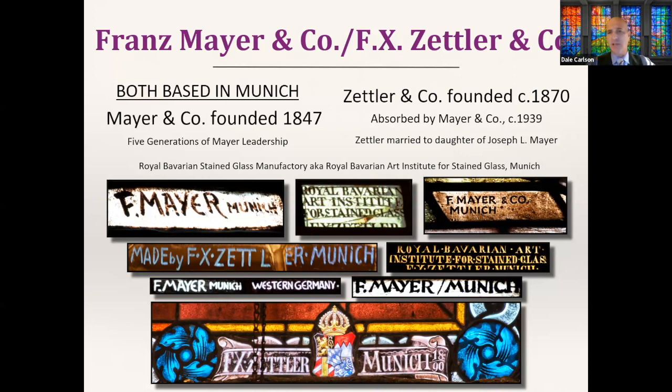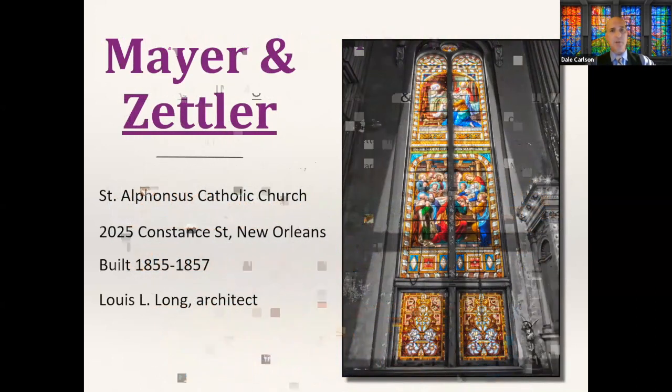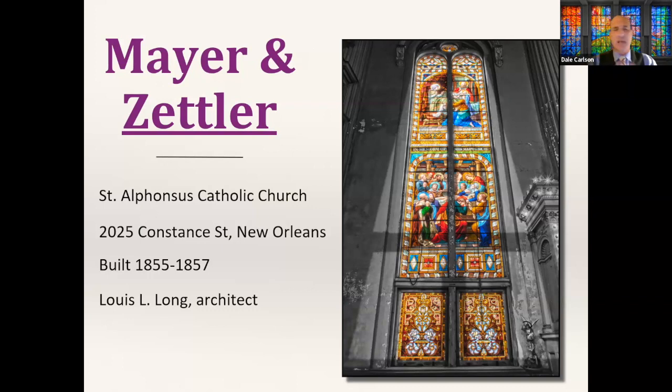Probably my favorite example of a Zettler design in the city is Saint Alphonsus Catholic Church in the Irish Channel — an area that at its height had three or four Catholic churches all right near each other, each appealing to a different language group. Two or three still stand and are all really beautiful, all included in my book. These also have really dramatic makers marks that are visible on the windows.